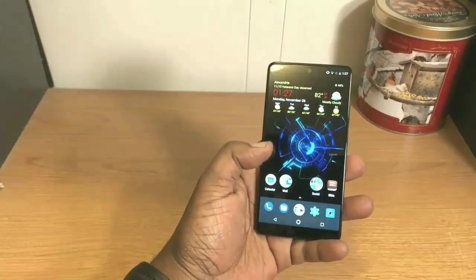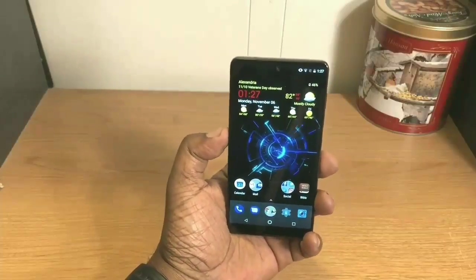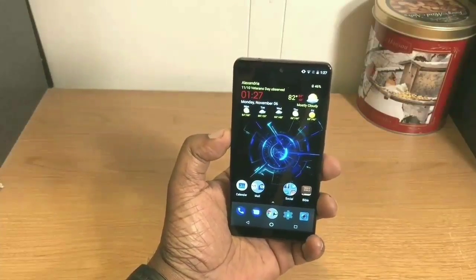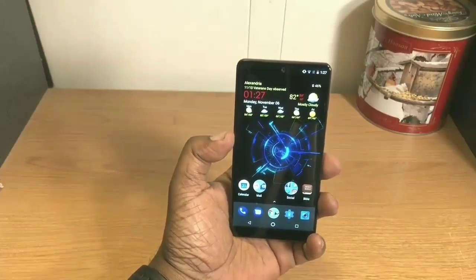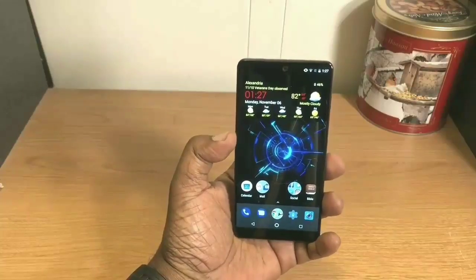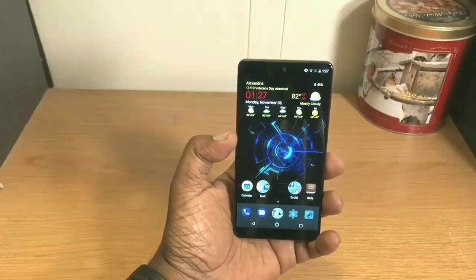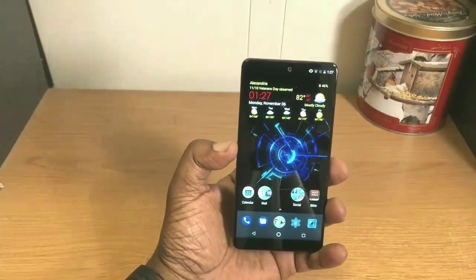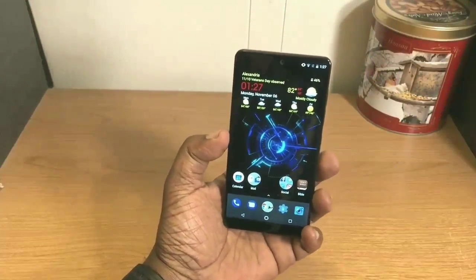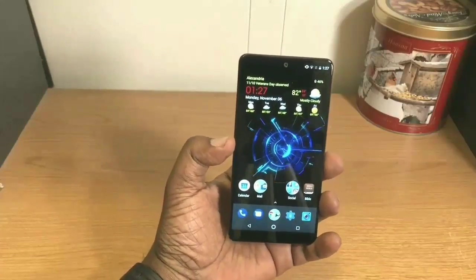Other than the occasional freeze, everything opens up quick. I did an app-open comparison with this phone and several others, including recently with the Note 8. They both have pretty close to the same internals — the Snapdragon 835 processor and 4 gigabytes of RAM — and this phone held up pretty well against the Note. It's a powerful little phone.